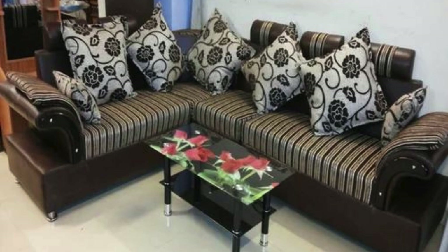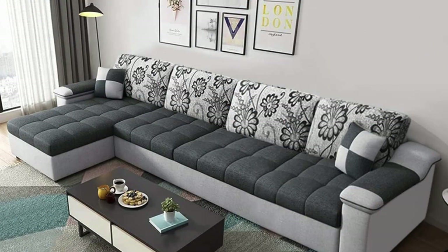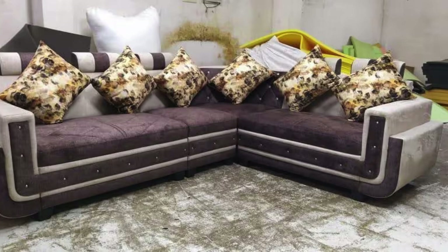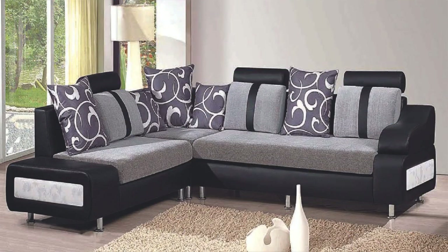When exploring sofa set ideas, you can also consider incorporating innovative features to enhance functionality. Consider a modular sofa set that allows you to rearrange individual pieces based on your needs, providing flexibility for various occasions — from casual family movie nights to formal gatherings. Opt for built-in USB ports and power outlets for convenient device charging, ensuring your living space remains both stylish and technologically advanced.